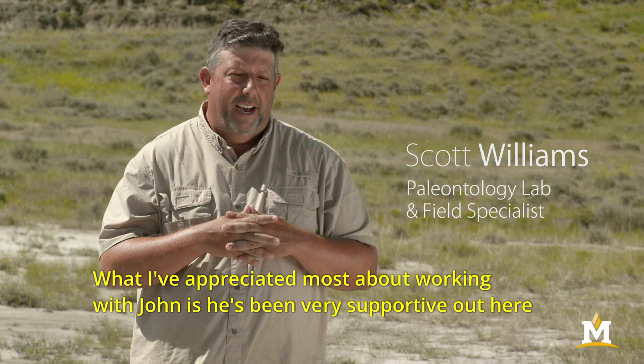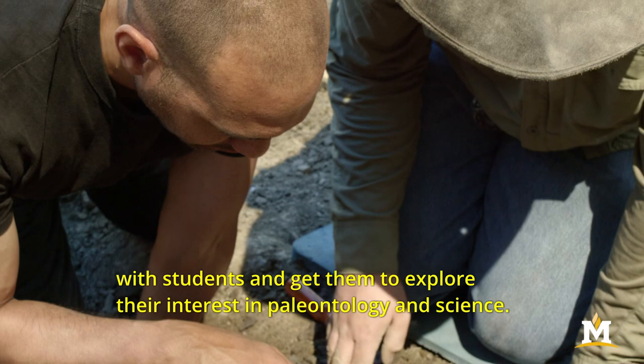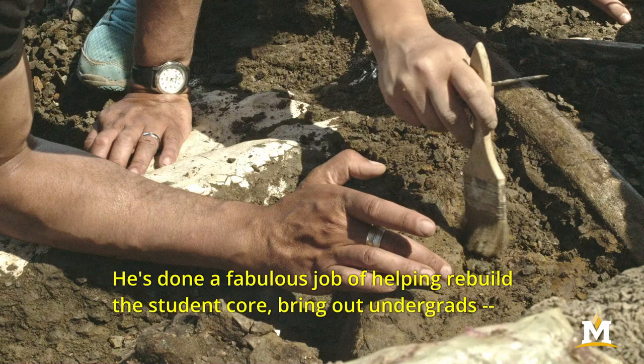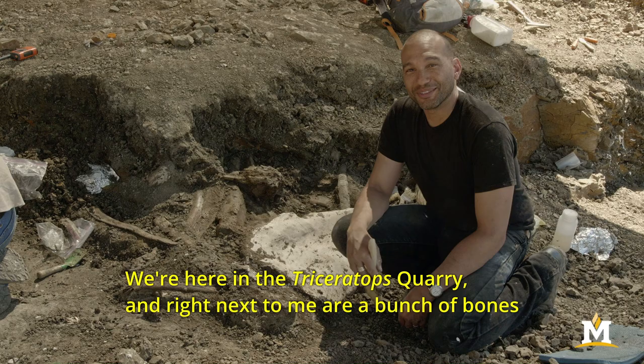What I've appreciated most about working with John is he's been very supportive out here in the field and back at the museum, but he's been very patient and willing to spend time with students and get them to explore their interest in paleontology and science. He's done a fabulous job of helping rebuild the student core, bring out undergrads, basically get them early, get them interested and get them out here, and I think that's very important for the museum and for the university.